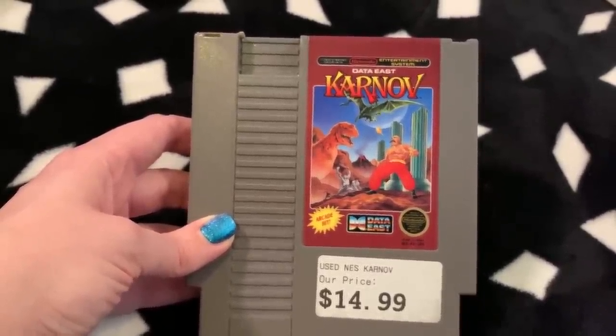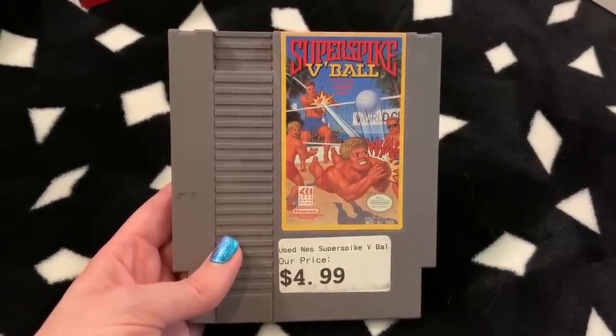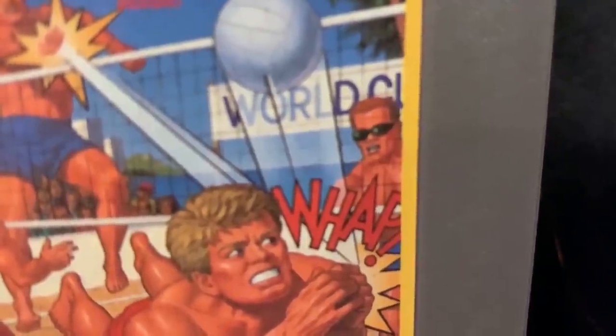These were in a bin at a game store in Southern California and were really cheap, so I bought them to add to my collection. I got Carnov — a classic NES game a lot of you guys like; I've only played it a few times but I needed it in my collection. And then Super Spike V'Ball, because I actually really like this game. It was like two dollars and in pretty good condition. On the back someone named McVeigh used to own this — and now I own it.